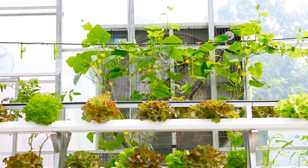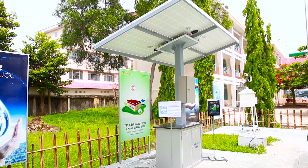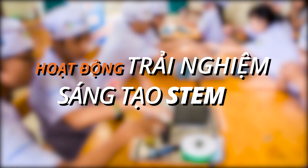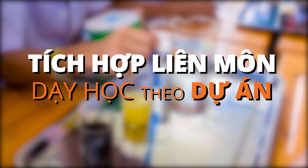Vinaponic là sự kết hợp của công nghệ trồng trọt công nghệ cao từ Israel, nhà kính Nhật Bản, giải pháp năng lượng mặt trời, công nghệ xử lý nước, mô hình dự báo thời tiết — kết hợp với các hoạt động trải nghiệm sáng tạo STEM và các phương pháp học tập mới như dạy học đảo ngược, tích hợp liên môn, và dạy học theo dự án.